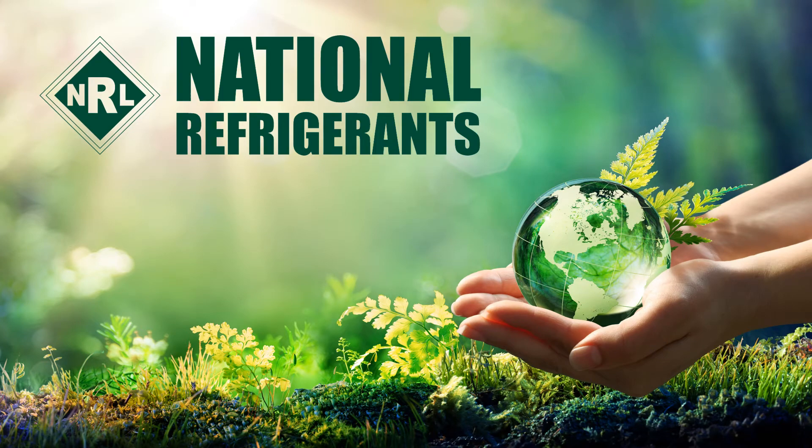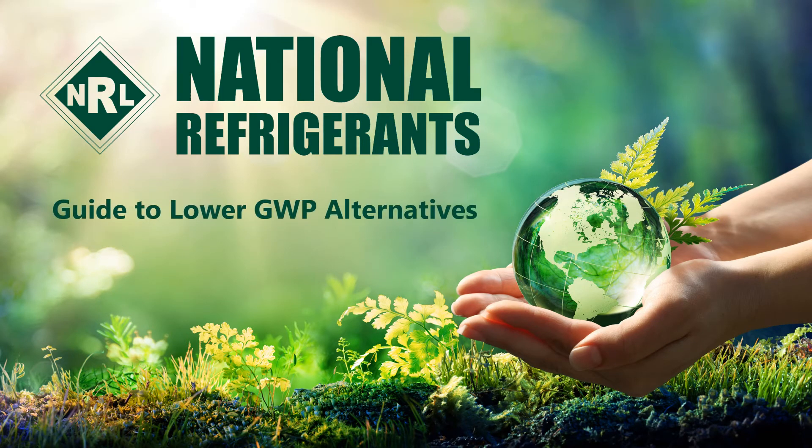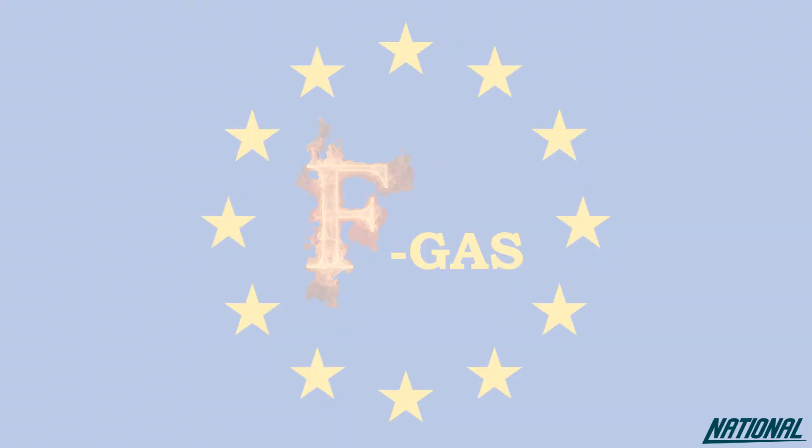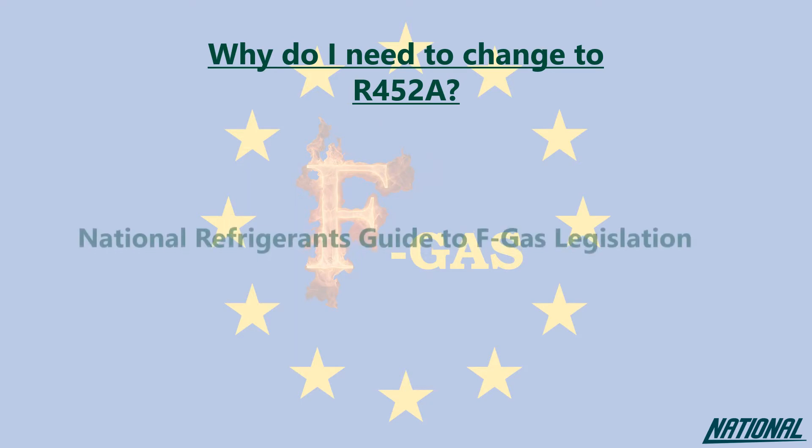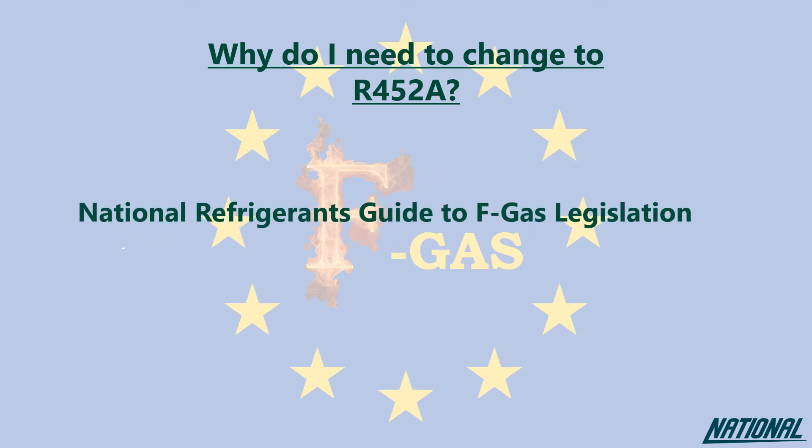Hi, I'm Simon Ravenscroft at National Refrigerants and I'd like to welcome you to the short guide to the refrigerant R452A. If you're wondering why you even need to think about changing refrigerants, please check out our National Refrigerants Guide to FGAS Legislation. This guide will simply help you to understand the impact of the products we used to use, the ones we currently use, and why our future depends on changing again to even better products.